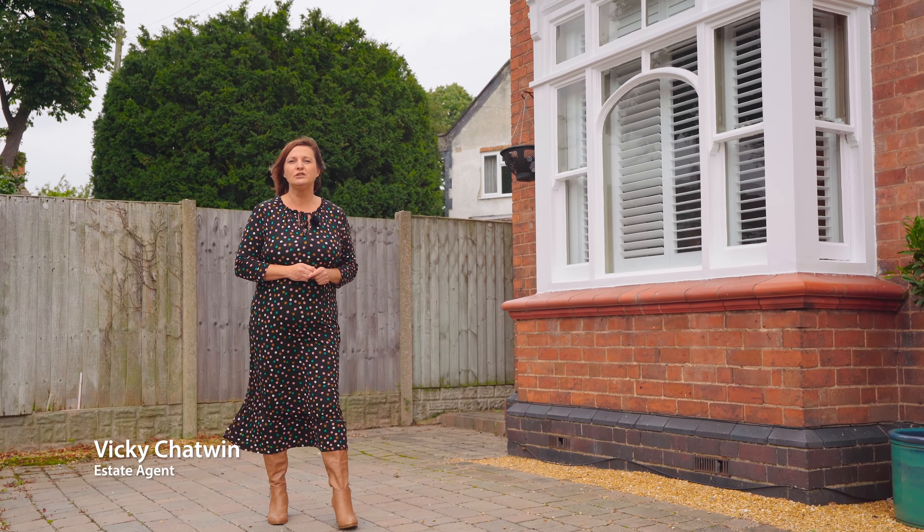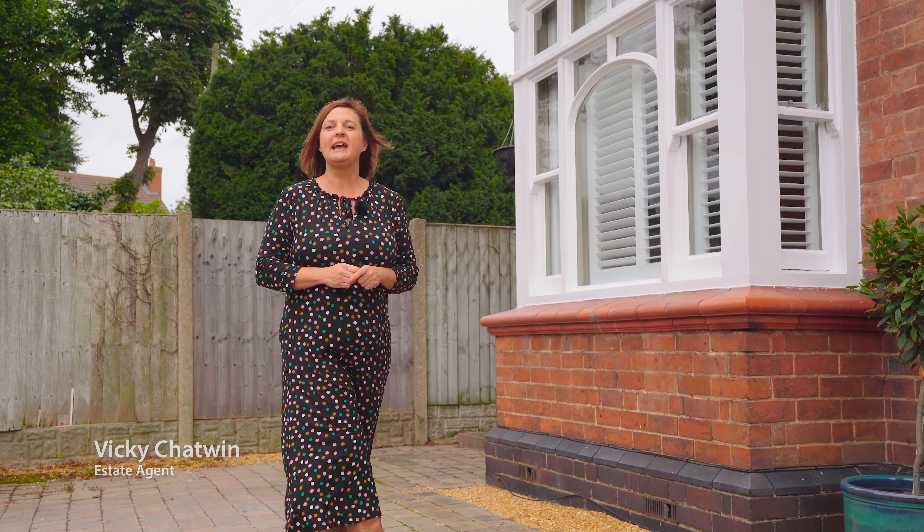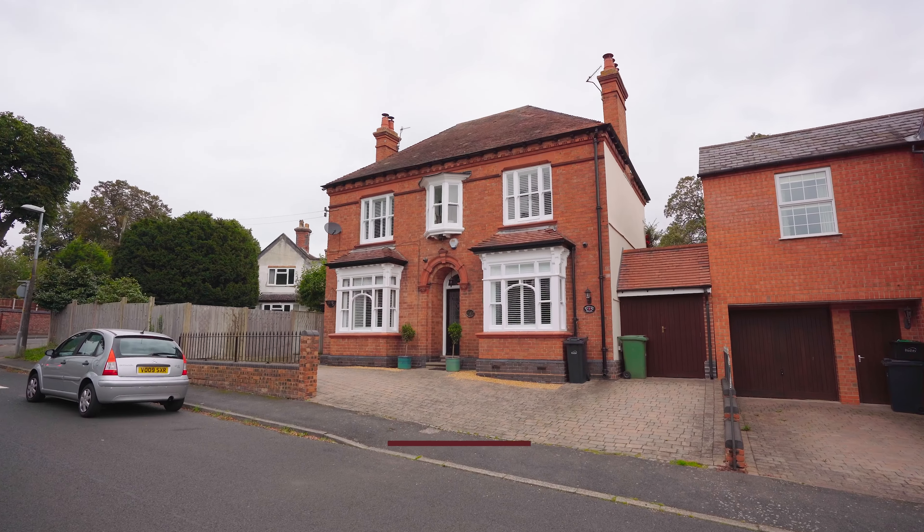Today I'm in the heart of Wordsley to show you an absolutely stunning property, bursting with character and charm. Welcome to May Bank House. Let's go take a look.